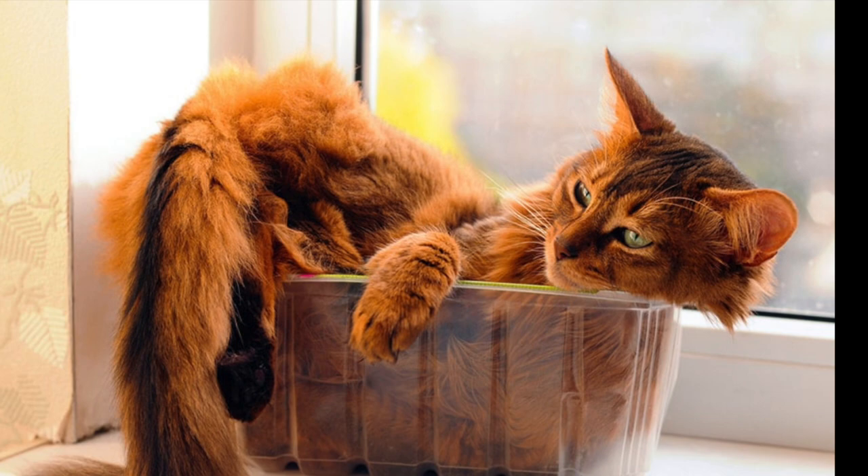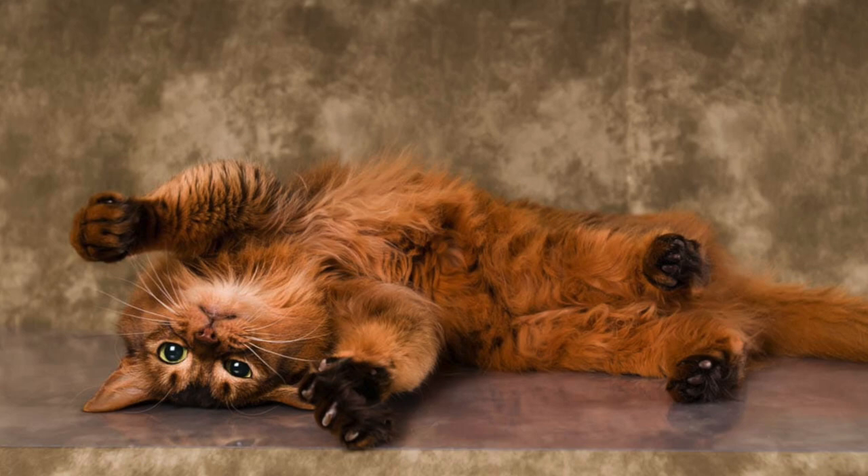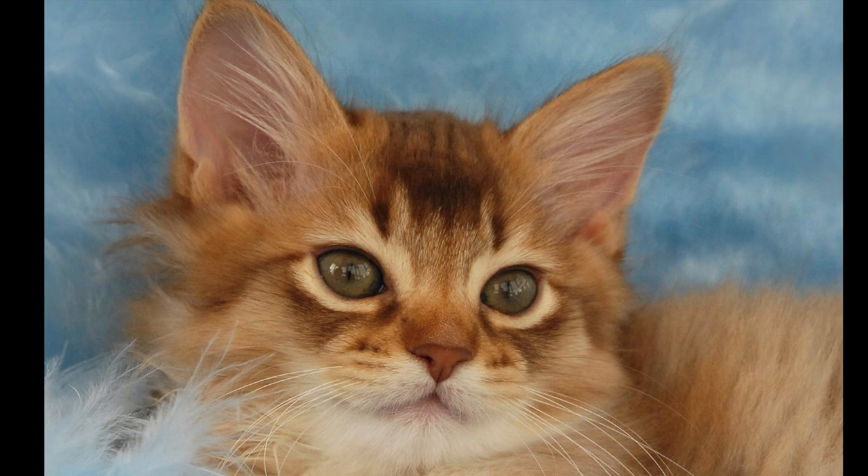All that said, Somalis are still an incredibly affectionate and friendly breed. They adore their people and may even join you on the couch every once in a while, but they probably won't want to curl up in your lap. However, don't forget to consider these normal personalities with a grain of salt — every cat is unique and has their own individual personality.